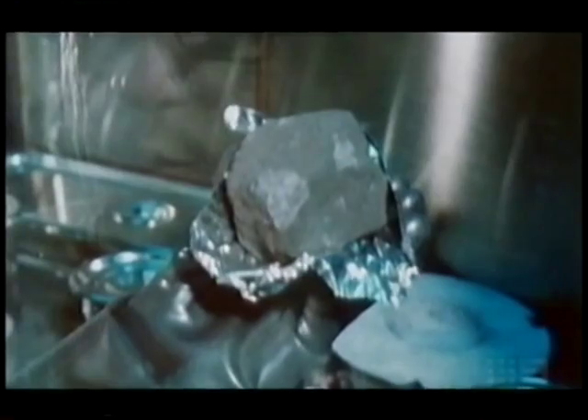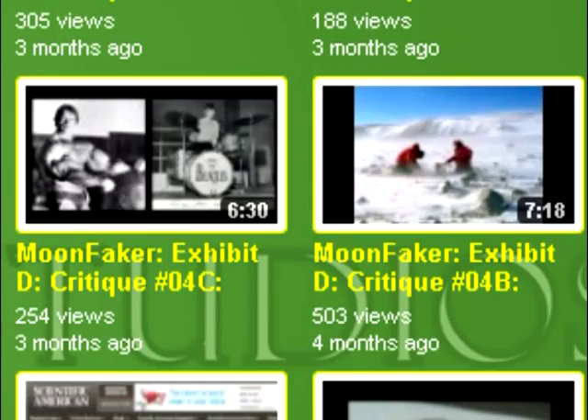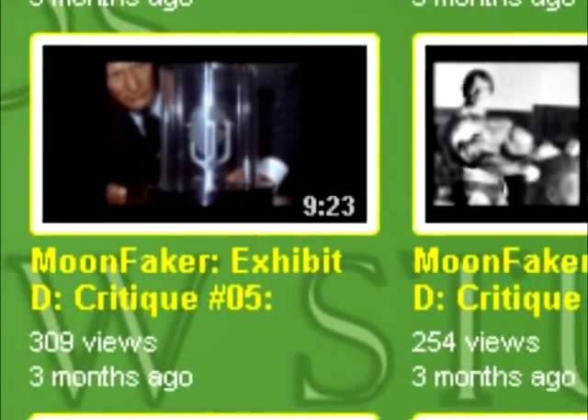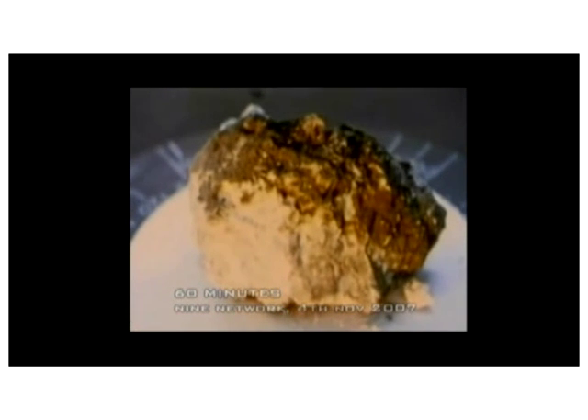I responded by pointing out that helium-3 can also be found inside the rock, not just on the outside, and thus removing the outer layer won't remove anything. Webb responded: 'First of all, it is not only the outer layer that contains helium-3 — it's the inside too. Nine years after Apollo 17 returned to Earth, scientists discovered the moon rocks the astronauts collected contained something far more valuable than gold: a substance called helium-3.'